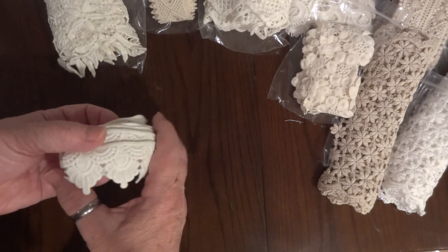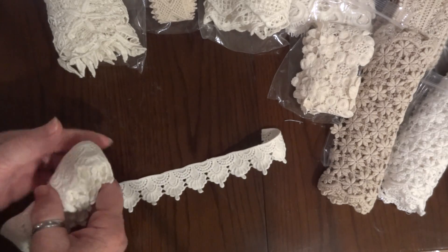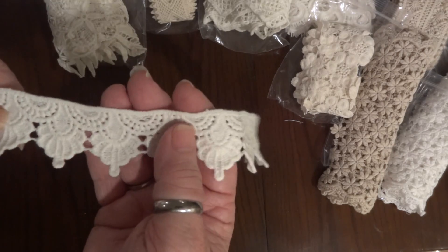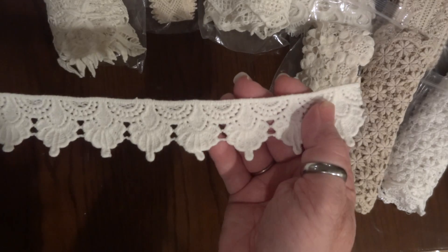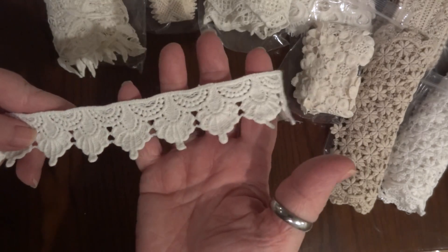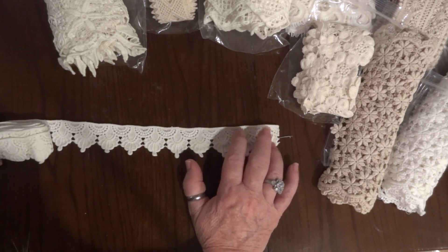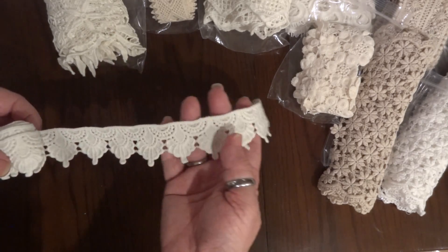And then this is the last trim, and this is a thick one. I just love this — it reminds me of something medieval, something you would have found in the middle ages, like in a book or something. So there's that one.